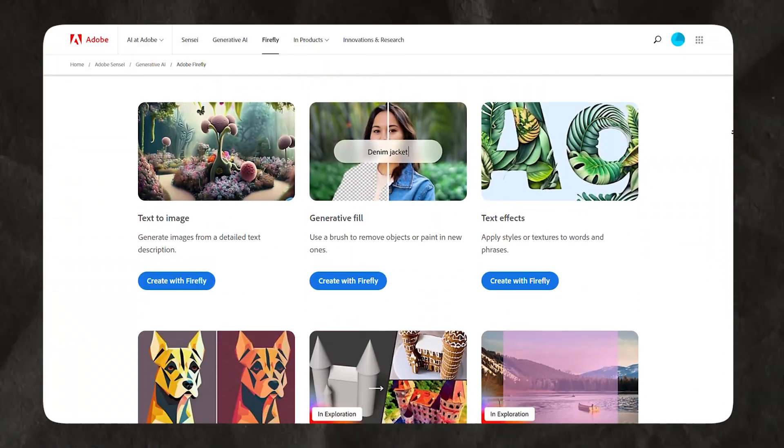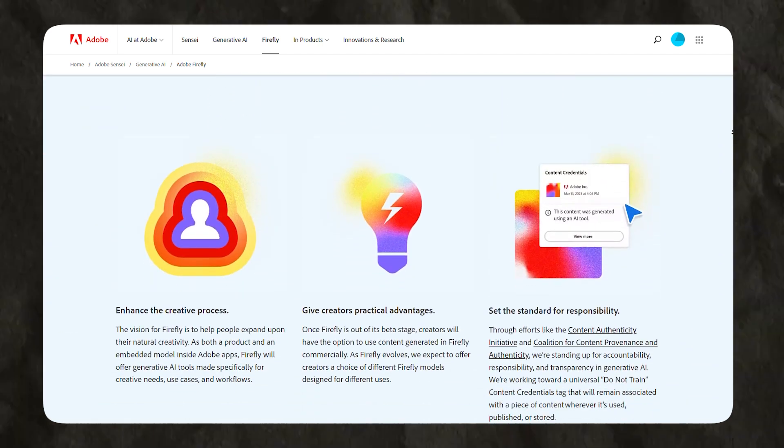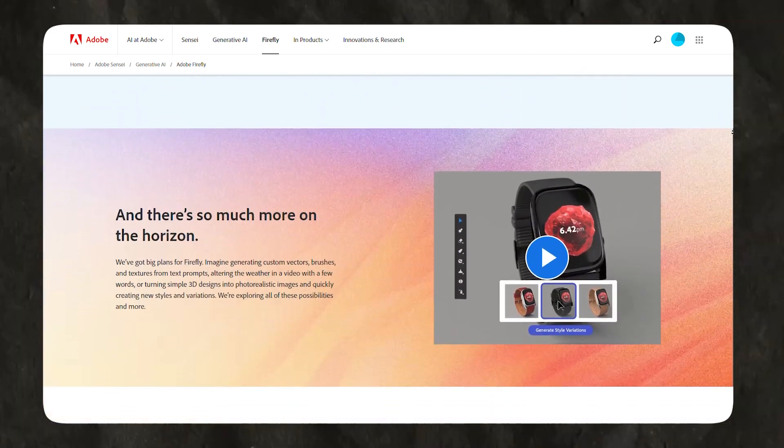Next on our list, we have Adobe Firefly, an AI-driven assistant designed to amplify your creativity. This tool learns from your design preferences and suggests innovative ideas to enhance your projects. For example, it can analyze your color choices and propose complementary color palettes, or it might suggest tuning design elements which suits your personal style.